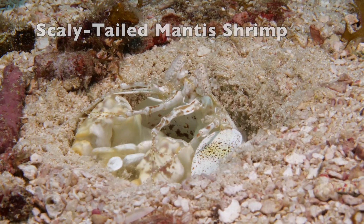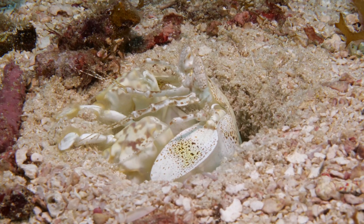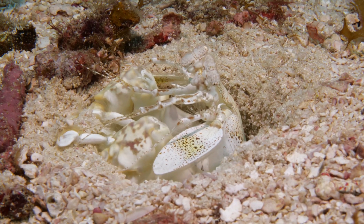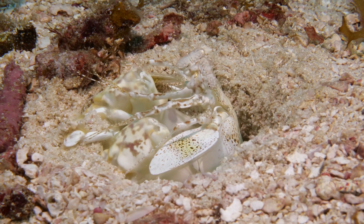Mantis shrimp are part of the order Stomatopoda. There are two primary categories of mantis shrimp: spearers and smashers. Both use their lightning-fast forelimbs to capture prey.